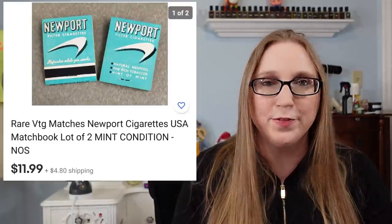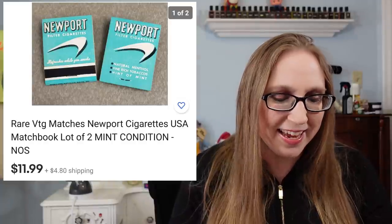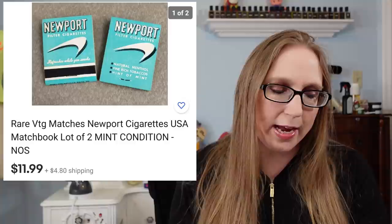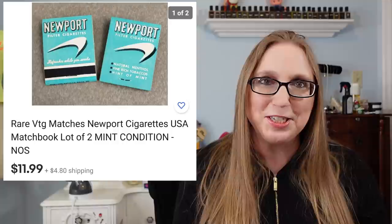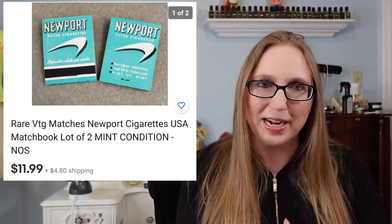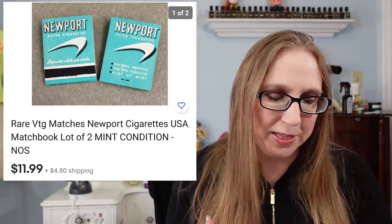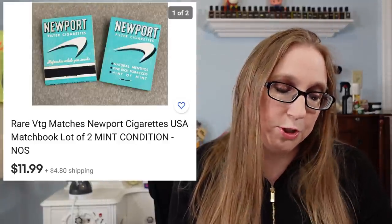Next was another set of those vintage Newport matches — I feel like these come up in every cha-ching lately. They sold for $11.99 for a lot of two. Eric purchased a whole box of them at a yard sale, and we've been lotting them in sets of two and selling them that way. They're doing really well.